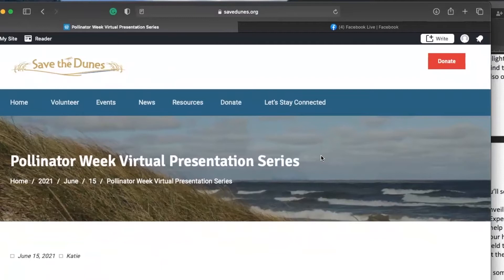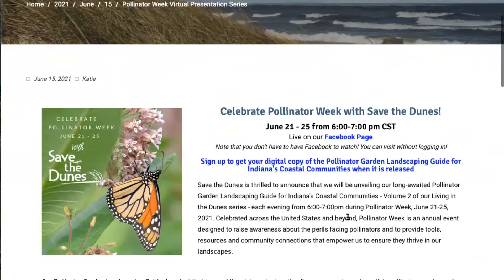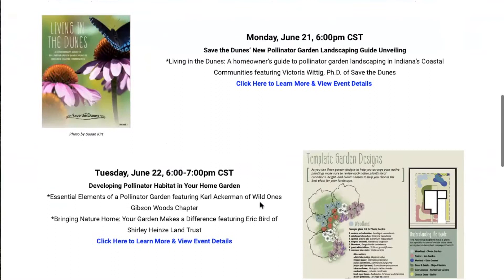If you go to savedunes.org and click on news, you will see this event, and if you aren't on Facebook, this is a good way to get to our events throughout the week. Today we are doing the unveiling of our wonderful guide, and then the rest of the week some of our expert advisory committee members will be bringing the guide to life.